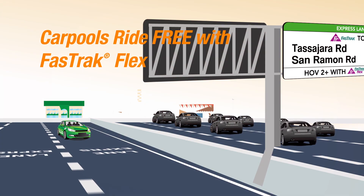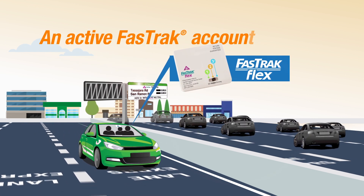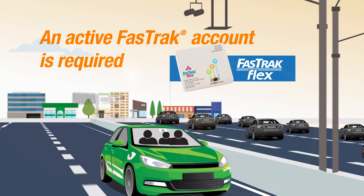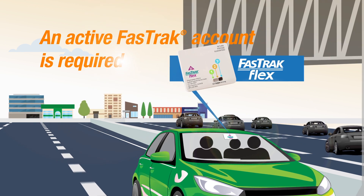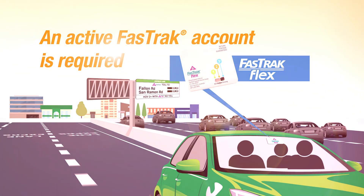Carpoolers and vanpoolers, to use the Express Lanes toll-free, you must have an active Fast Track account, have a Fast Track Flex toll tag properly mounted on your vehicle, and set your Fast Track Flex to two or three or more occupants before you start driving. And that's it! You just use the Express Lanes as you do a carpool lane.